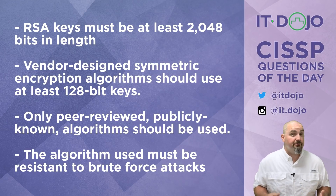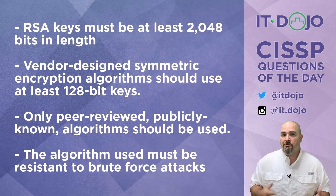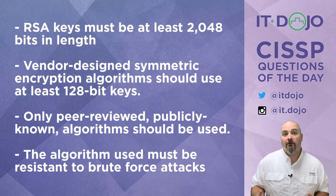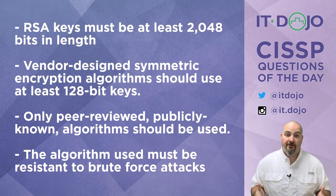All of that makes choice number three seem pretty interesting: only peer-reviewed, well-known algorithms that are in the public space should really be considered for use. This ties in with Kerckhoffs's principle, which says that the only thing that should be secret in a crypto system is the key. The algorithm should be well-known because the more well-known it is, the more sets of eyes have been placed on it, the more rigorous the analysis and vetting, giving us a higher degree of confidence that the algorithms are actually doing what we think they're doing.